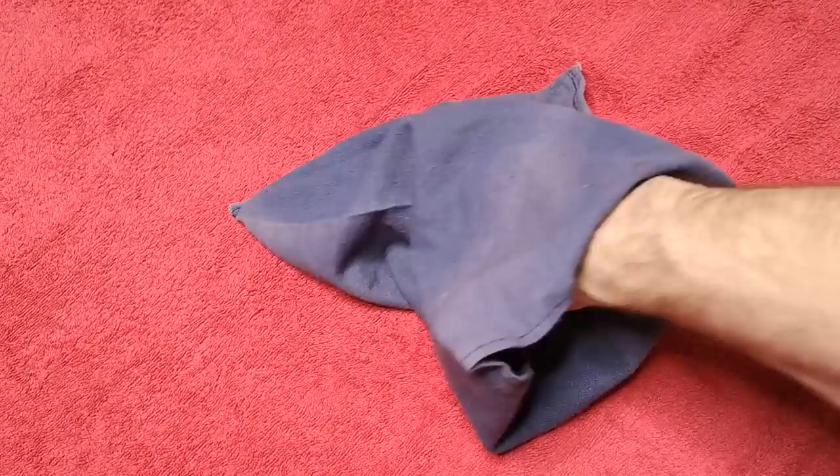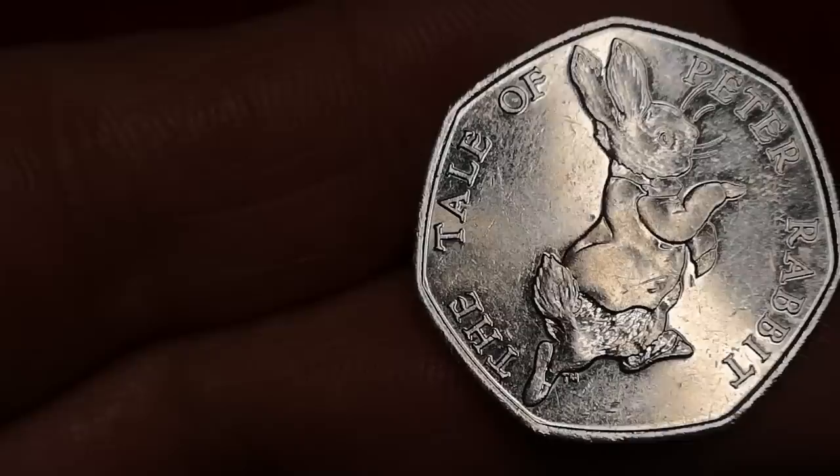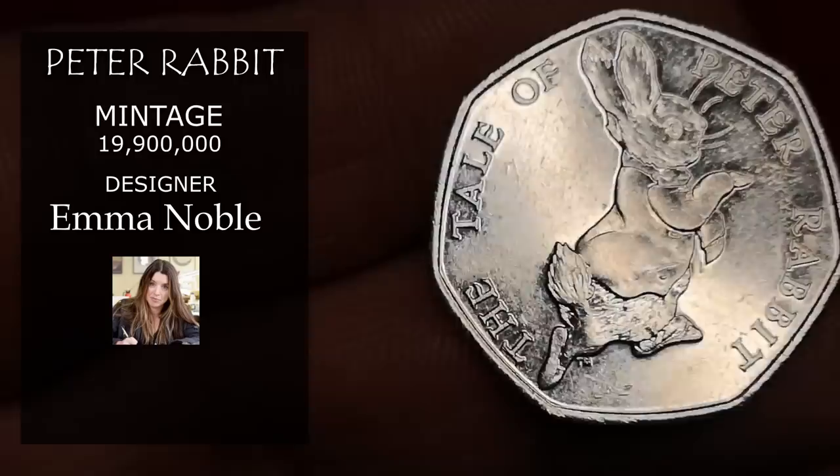Next is another Beatrix Potter — Peter Rabbit. It's a very common coin, with 19,900,000 minted, so therefore it's only worth 50p.